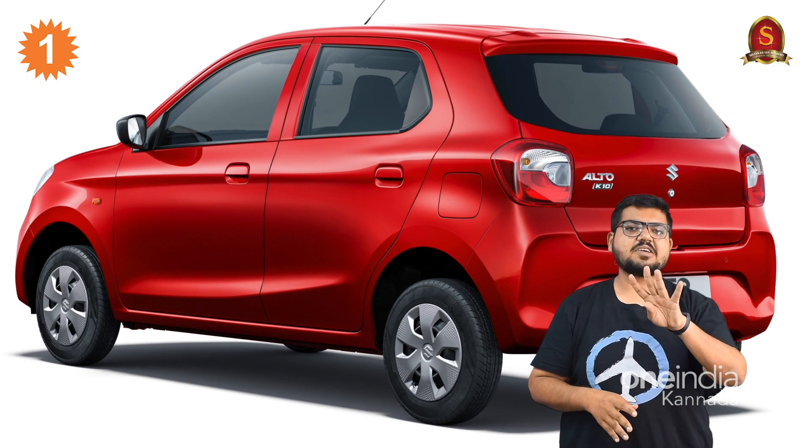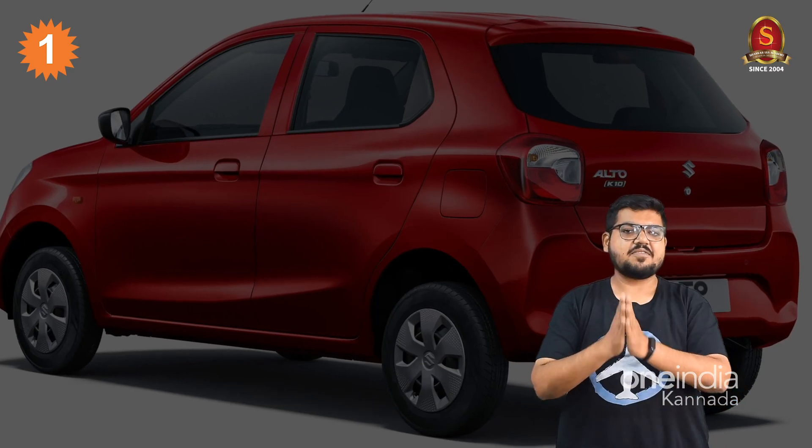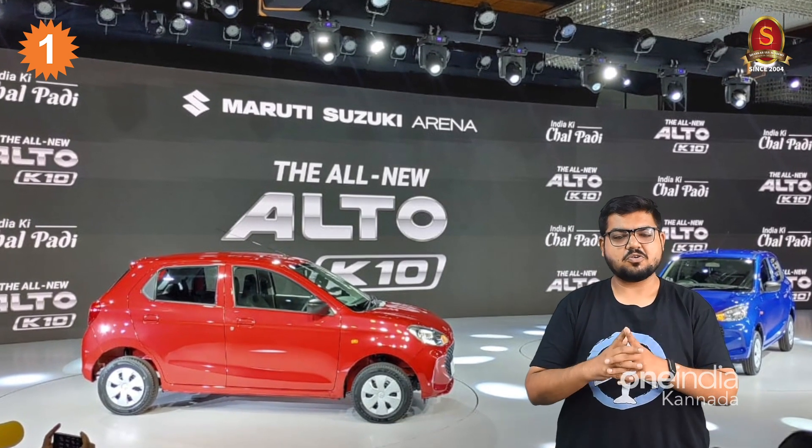There are 4 variants available: Standard, LXI, VXI, and VXI Plus. The VXI and VXI Plus also have automatic gear options available.